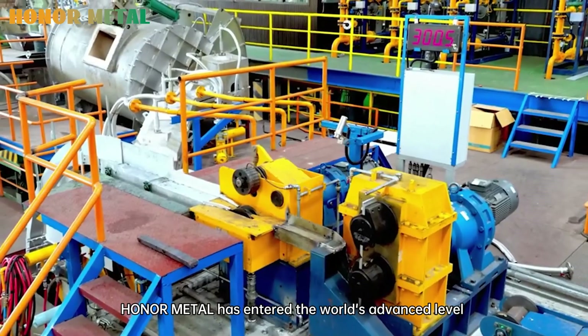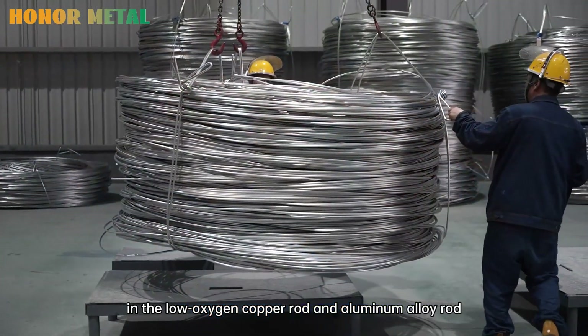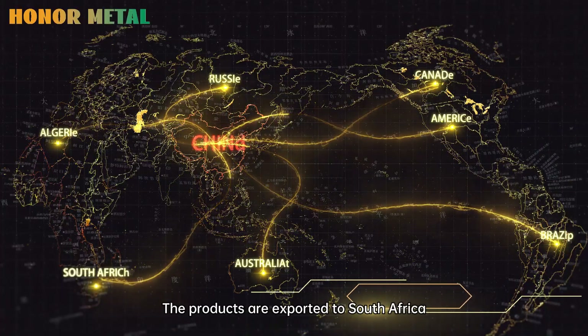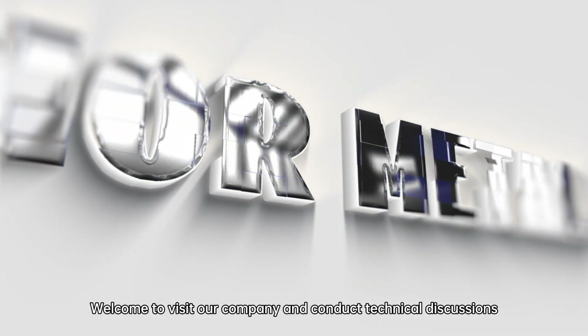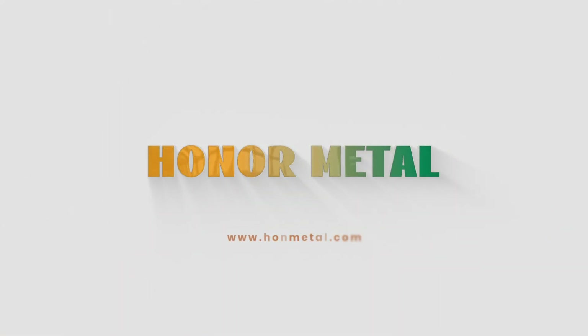All Metal has reached the world's advanced level in low-oxygen copper rod and aluminum alloy rod continuous casting and rolling production lines. The products are exported to South Africa, the Middle East, North America, and other regions. Welcome to visit our company and conduct technical discussions. Thank you.